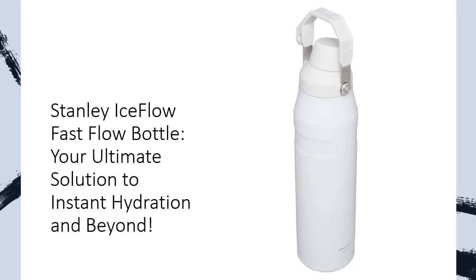Keeps your drinks cold — say goodbye to lukewarm sips. Our double-wall vacuum insulation keeps your drinks cold for a whopping 15 hours and iced for 3 days. That's right, your refreshing beverage stays frosty for extended periods.